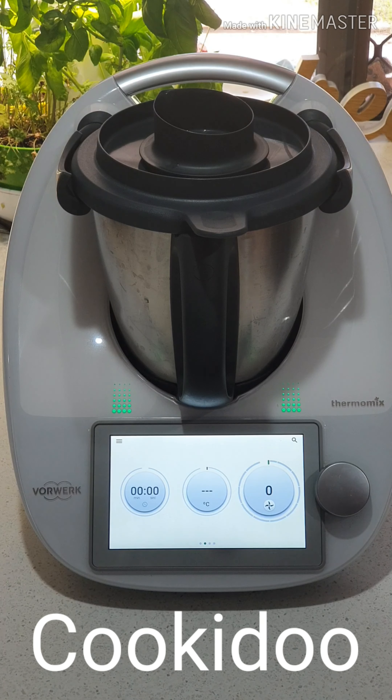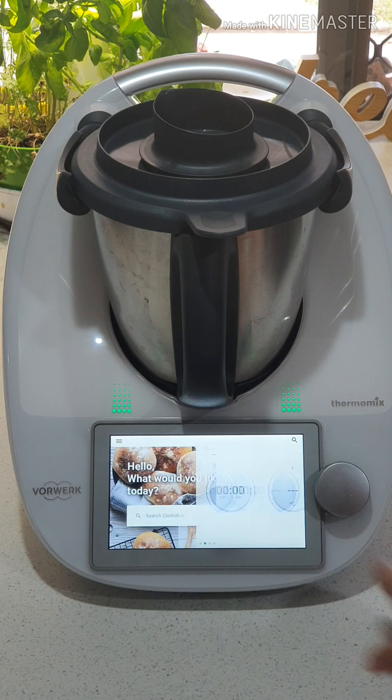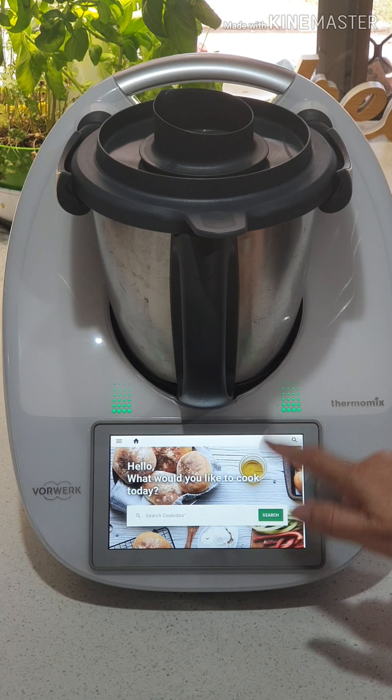Morning guys, it's Carmen again. I'm going to show you a few other features that you can use — like Cookidoo straight on your screen. We're just going to scroll like this and that's going to bring Cookidoo straight up. This is our home page.